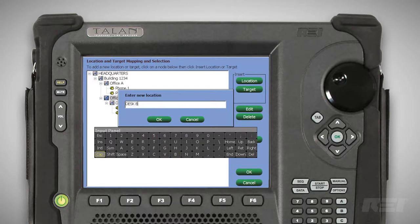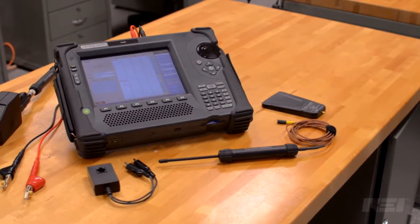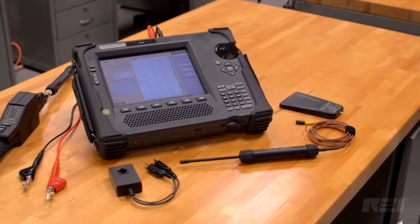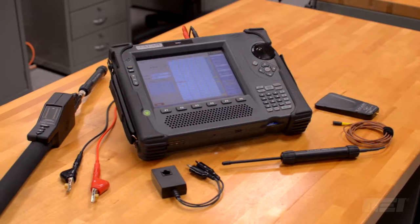The multi-test database system provides the ability to store results from multiple targets and locations. There's no other product on the market like the Talon offering the testing capability, information accuracy, and ease of use for inspecting telephone and communication line security.